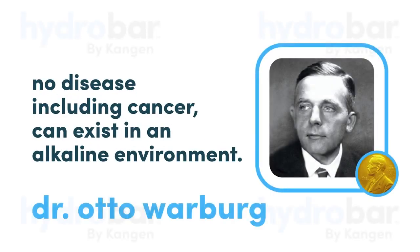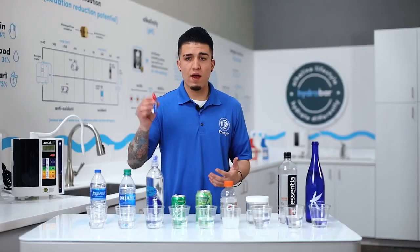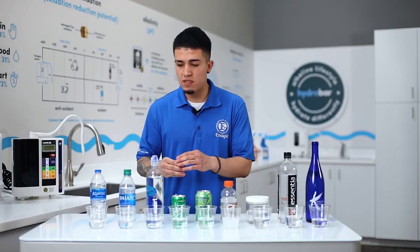He has another quote that says no disease, including cancer, can exist in an alkaline environment. Our body is made of over 70% water — so is the water that we're drinking alkaline or acidic? Right here I'm just going to use these drops and put them into a couple of different waters.